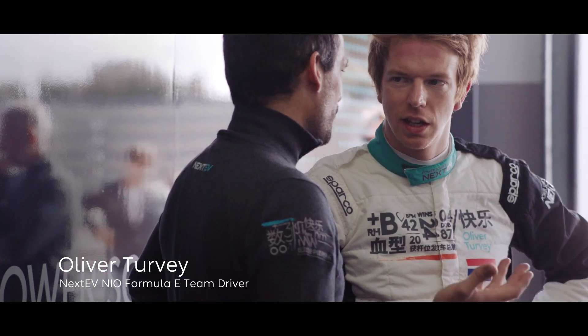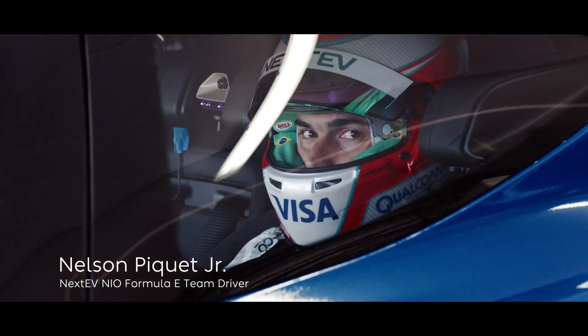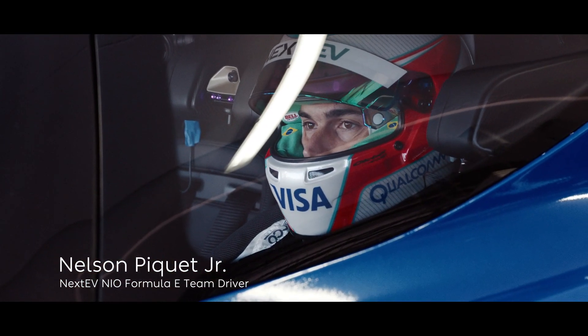The circuit is unique, very fast-flowing corners, kind of the ideal venue to test any car. Now me and Oliver, we're going to try to break all the records that we can, driving as quick as we can.